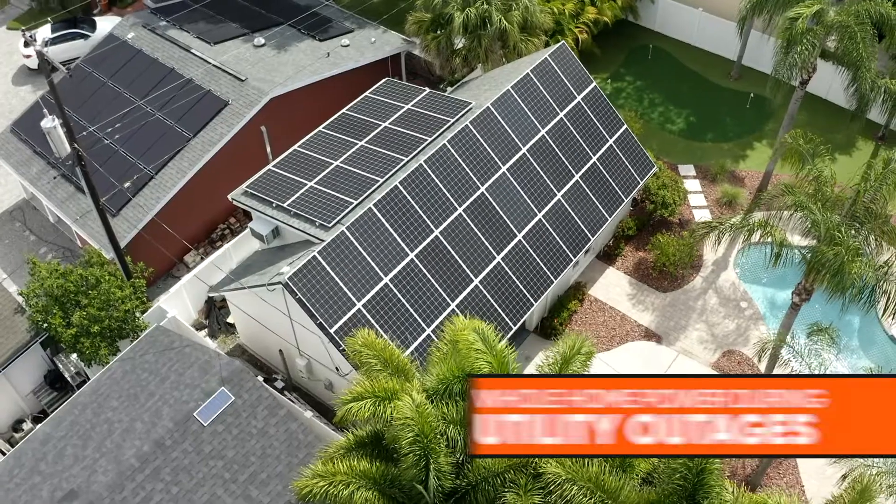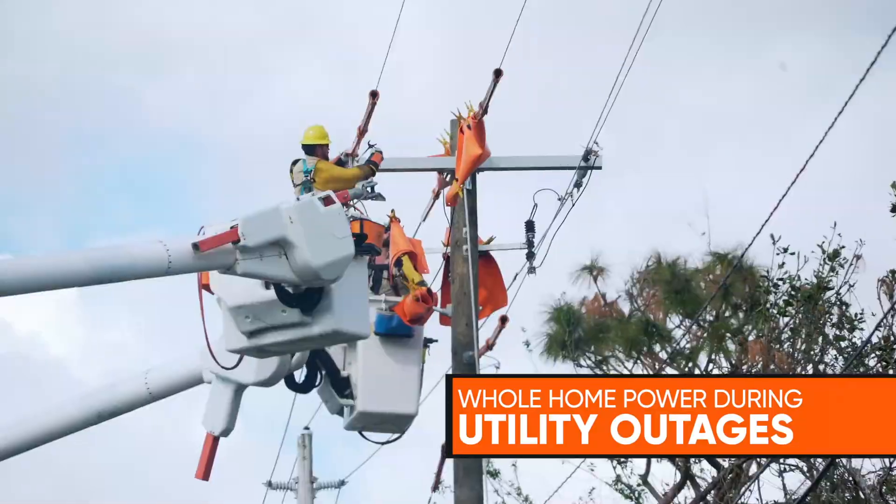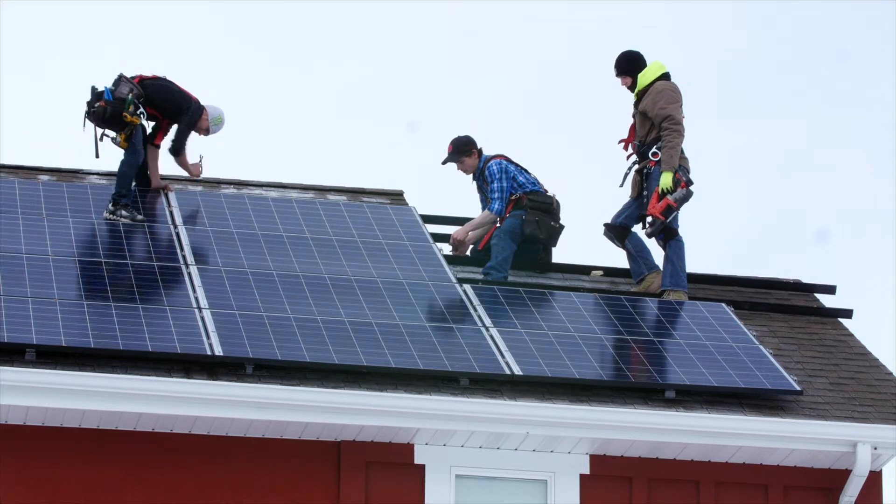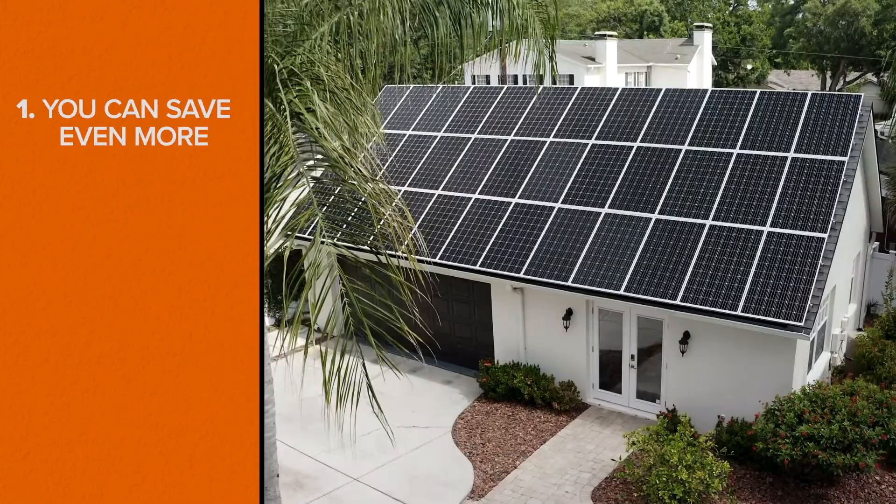And power your whole home during utility power outages. Let's review the top three reasons why it's worth adding a Power Cell battery storage system to your new solar panel installation. One: you can save even more.